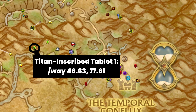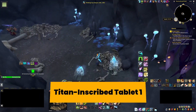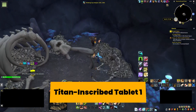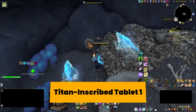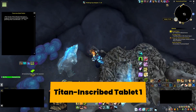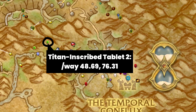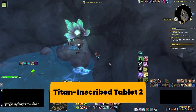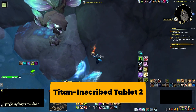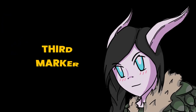First marker! Second marker! Third marker!